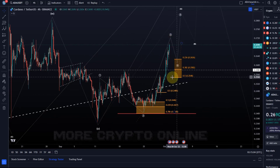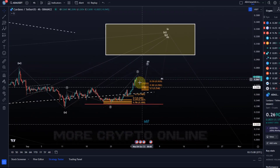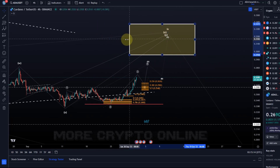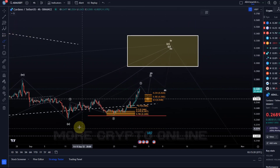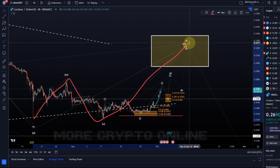the continuation to the upside should follow through and we should see the price eventually get into this yellow or white target area — with the white border. In a WXY structure — it's a very complex correction I'm tracking here — but so far it's following.